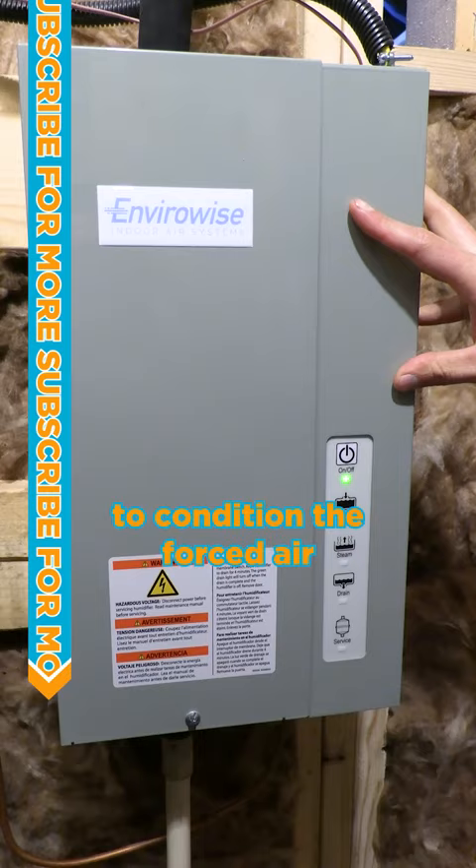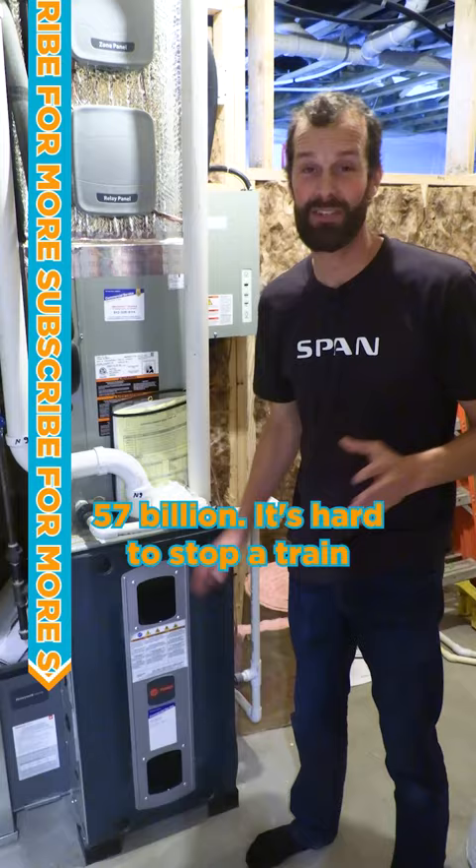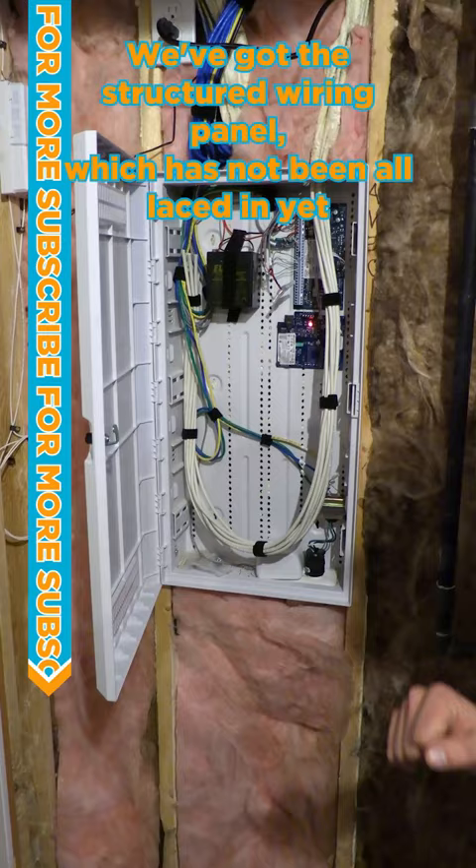Not last and not least is the Trane — 57 billion strong. It's hard to stop a Trane. There's more: we've got the structured wiring panel, which has not been fully laced in yet, and an AV cabinet. This room is packed. And there is our radiant manifold for all the in-slab heat.